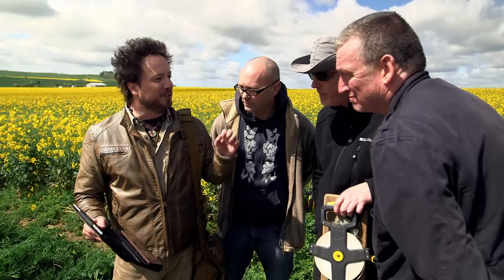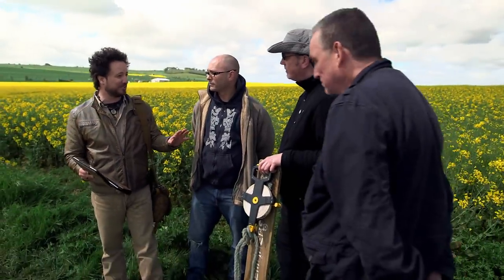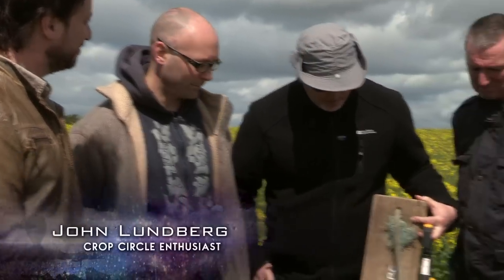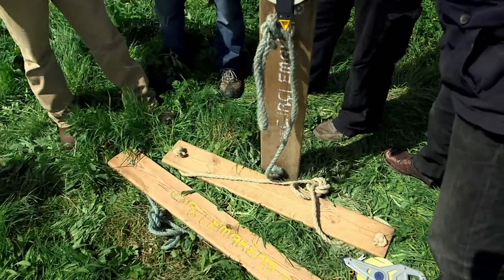I was wondering if you could recreate this. We can certainly try. This was done overnight, so the most you'll have is about five to seven hours. And you'll be using these boards? Yeah, this is called a stalk stomper, which is the tool that we use for flattening the crop. All right, well, shall we get started? Sure. Let's do it.